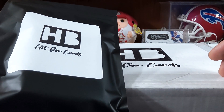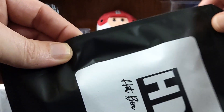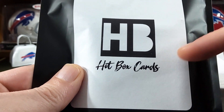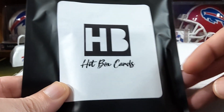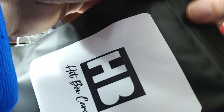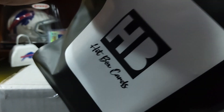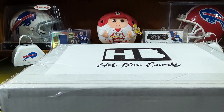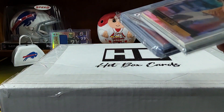Hitbox Cards — that's the website. These are Hitpacks and I think they're $15 on the site. I think it comes with an autograph and a mem card — I can't remember exactly what was in here.